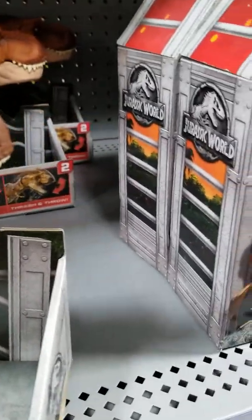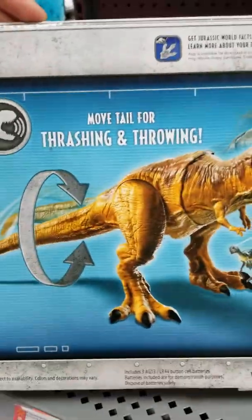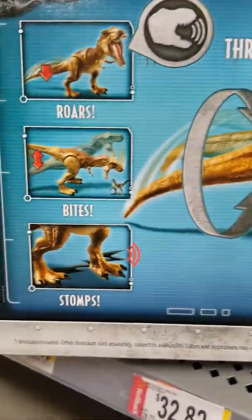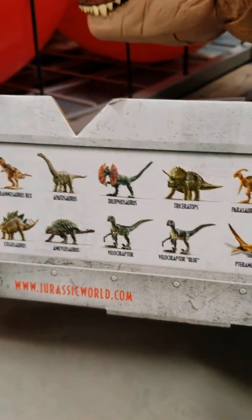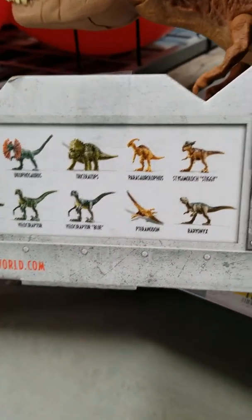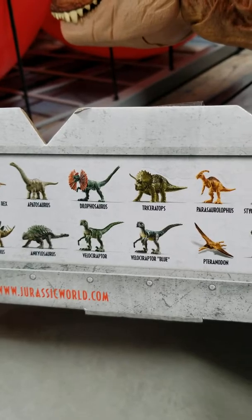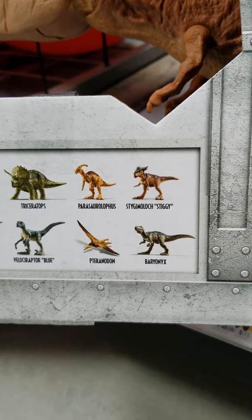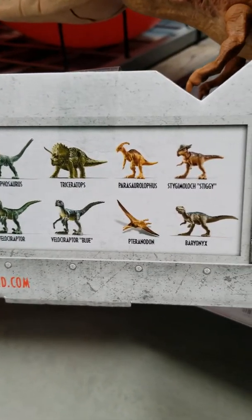These dinosaurs are really awesome, I can tell you that much. You can get other dinosaurs as well, like the Tyrannosaurus Rex, Apatosaurus, Dilophosaurus, Triceratops, Parasaurolophus, Stygimoloch — Stiggy — Stegosaurus, Ankylosaurus, Velociraptor, Velociraptor Blue, Pteranodon, and Baryonyx. And she does stomp as well.